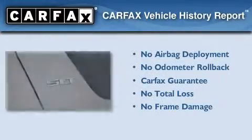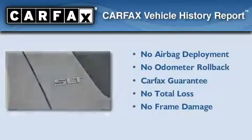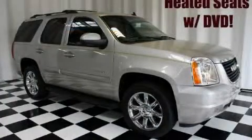Not to mention that this GMC qualifies for the Carfax Buyback Guarantee. Please call today to reserve this vehicle for a test drive.